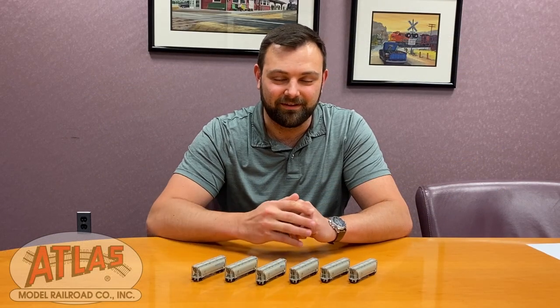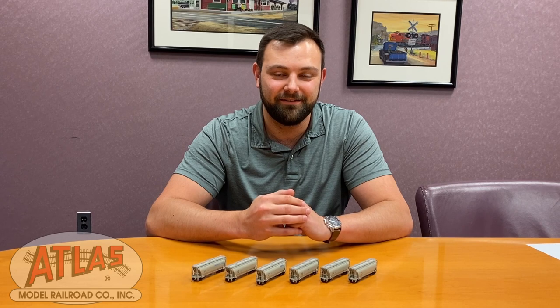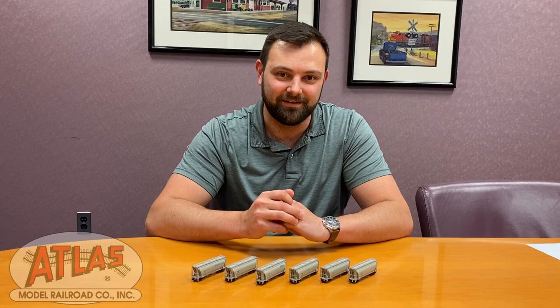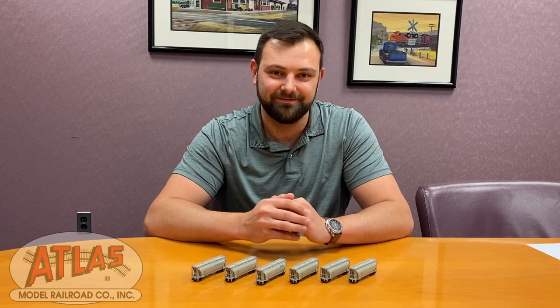These hoppers will be available in the coming weeks, so please be sure to place your order with your preferred Atlas dealer or visit our website at shop.atlasrr.com to place an order, as these will be here very soon. Thank you.